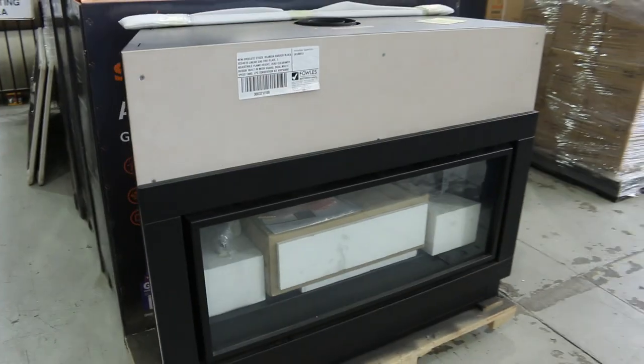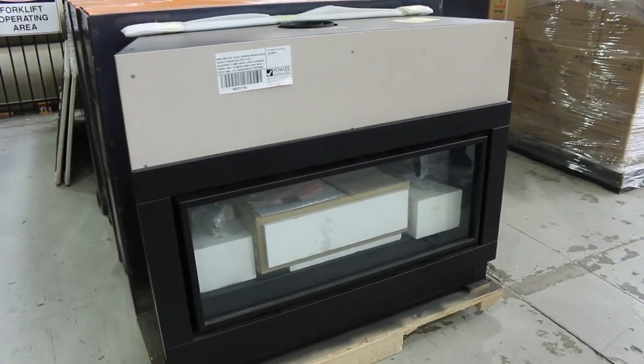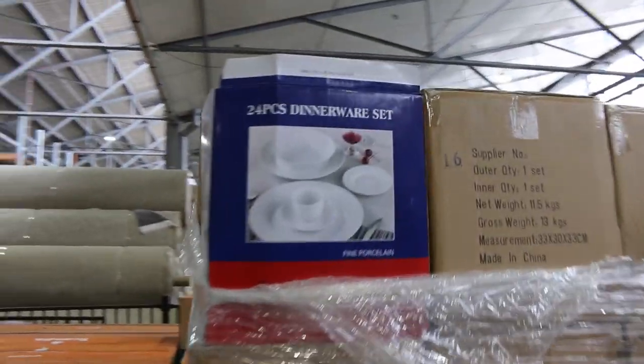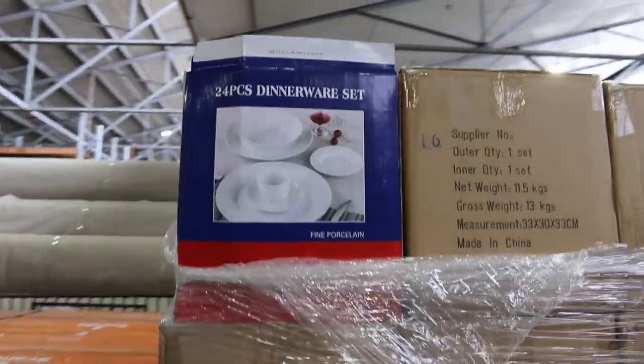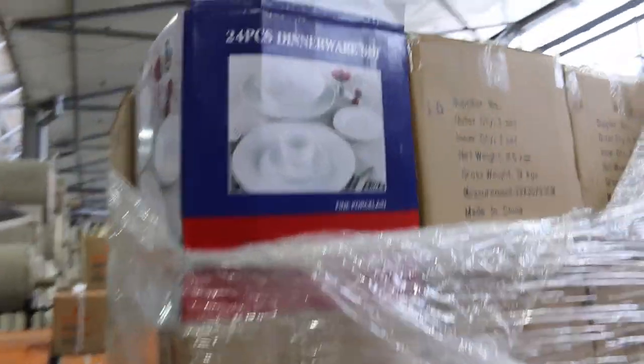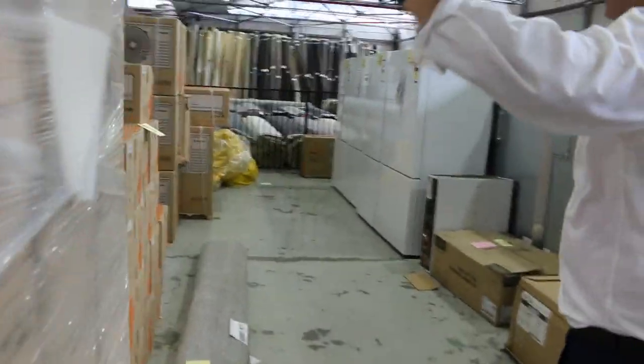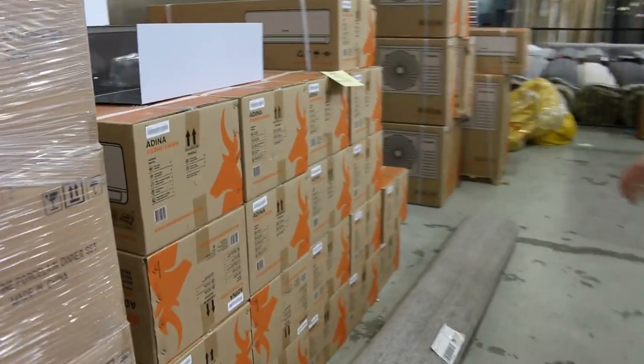Some gas log fires — not very many left now. I think 100 came in and there's only a handful left. Around $1,400 for the bidding on those. Also lot 78, 24-piece dinnerware sets — they went out for $25 last week, so around a dollar a piece. Looks like there's about a pallet's worth of those left.